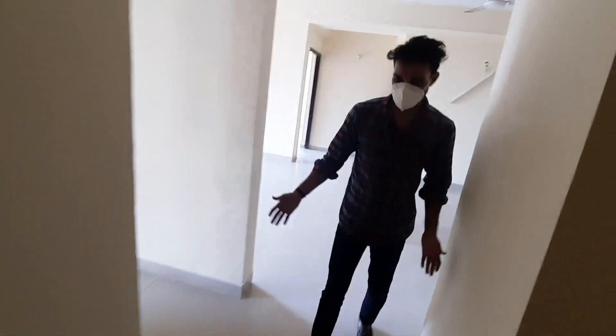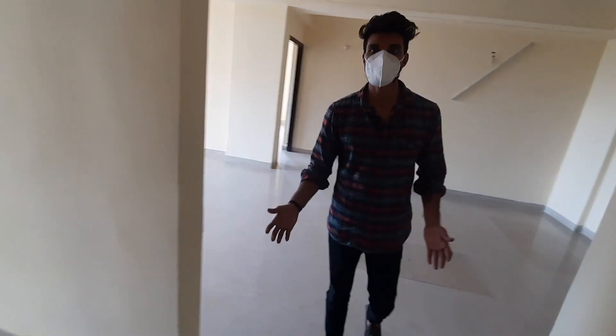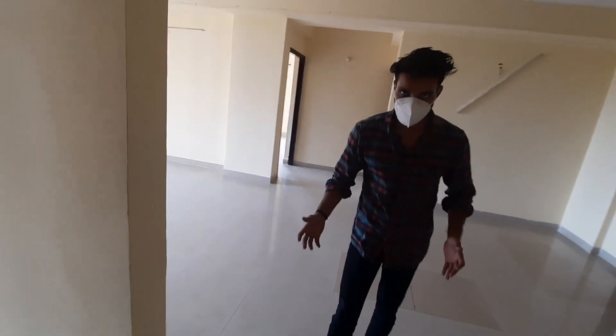Hello Sir, this is the lab for the BHK. This is the first room, the second room. This is our guest room.